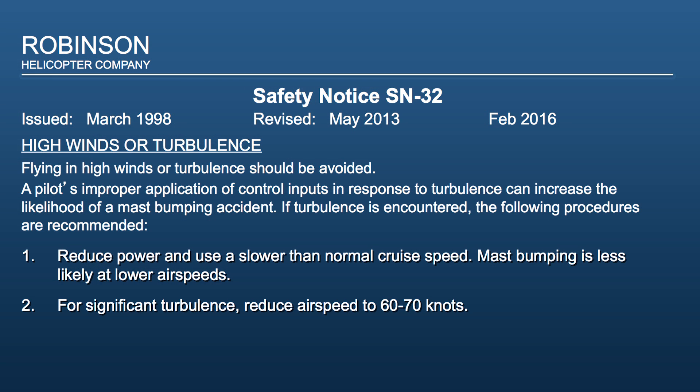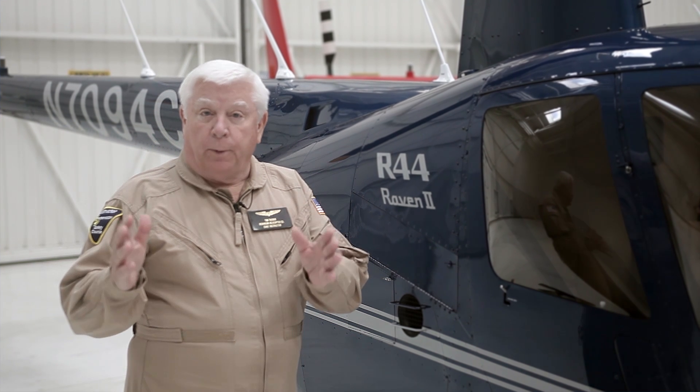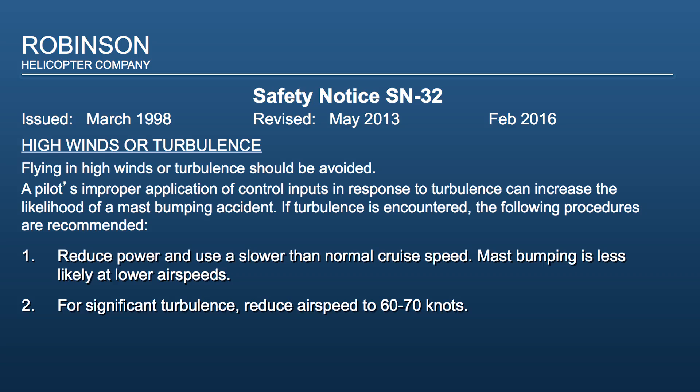Number 2: For significant turbulence, reduce airspeed to 60 to 70 knots. We purposely chose the word "significant" rather than the more normal moderate, severe, or extreme, because we want the pilot to determine what's significant for them. For example, a pilot who learns to fly at Torrance Airport — 20 knots of wind would certainly be significant — whereas a pilot who learns to fly in Hawaii, 20 knots may not be that significant. We want the pilot to determine what's significant based on their experience.